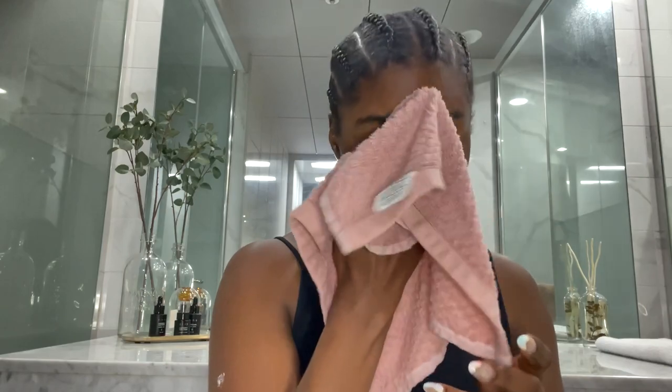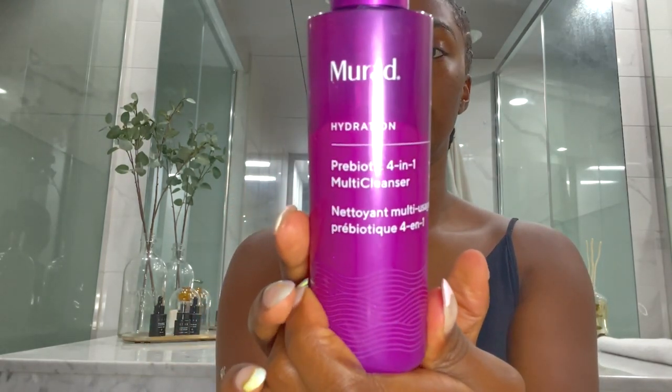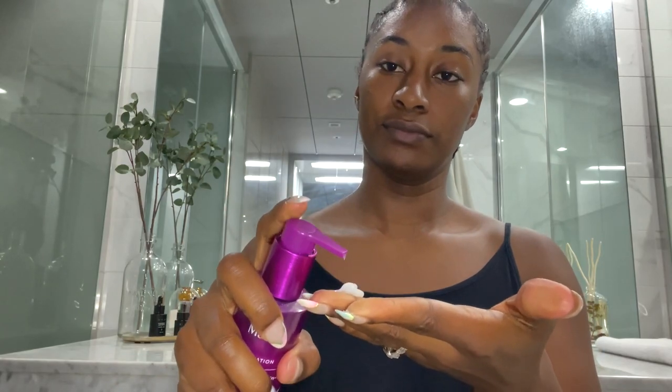This warm wet rag is pretty much damping my face. Then I'm going in with a second cleanser after I do my beautiful fan dry. I go in with the same brand — it's a prebiotic 4-in-1 multi-cleanser. Do not sleep on this product because it is amazing, and you can actually shave with it! My husband uses it too, so it's a win-win. Again, it's pretty much a dry product — I just go straight onto my face.